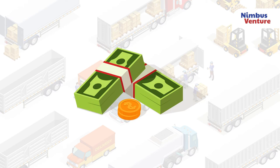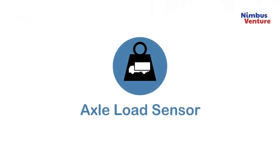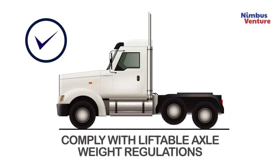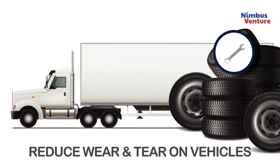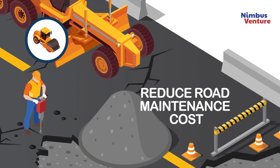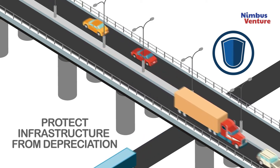This will yield an overall increase in the profitability of the business. Using our real-time weight monitoring solution will allow effective enforcement of road weight regulations, ensure compliance with liftable axle for the approved weight regulations, reduction of untimely wear and tear on vehicles, and reduction of road maintenance cost, and protection of road infrastructure from untimely depreciation.